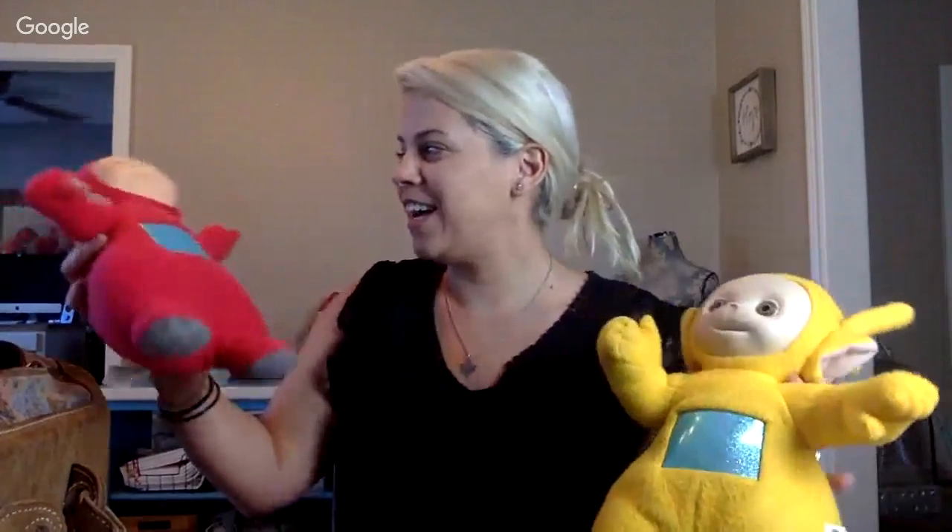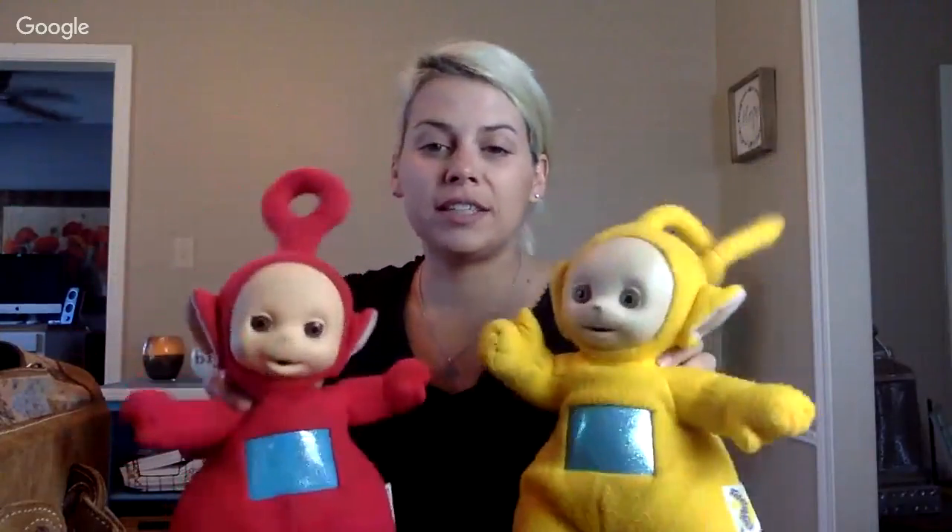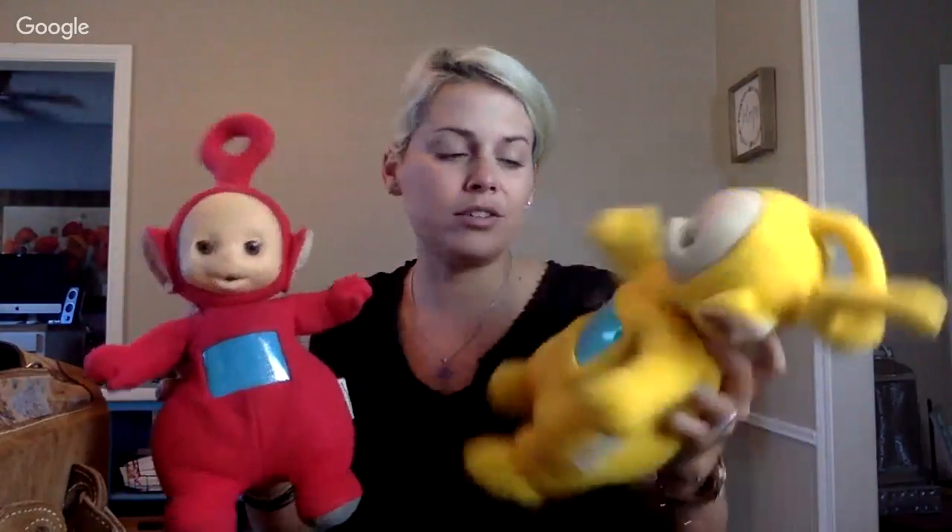First things first — you would never guess that Teletubbies sell! I never knew anybody who liked the show. When it came out I was a teenager and teenagers made fun of these toys a lot. But these actually do sell — go check the comps. The tag says Teletubbies, and especially if you have all of them together, that's great.